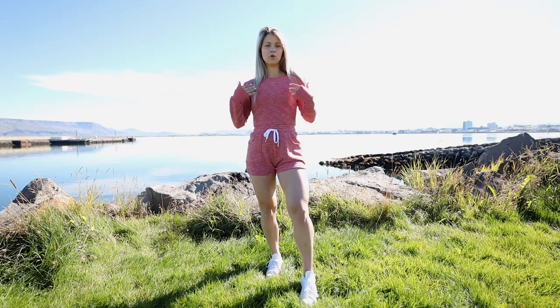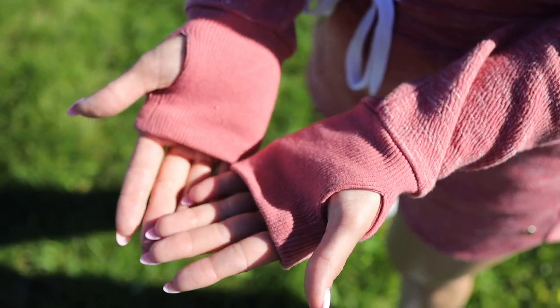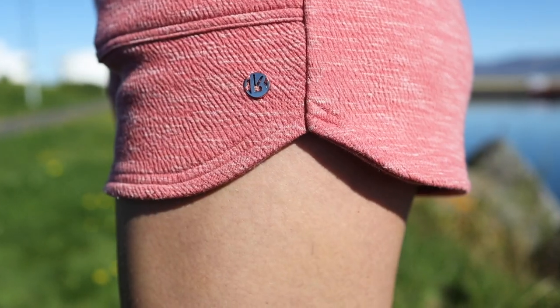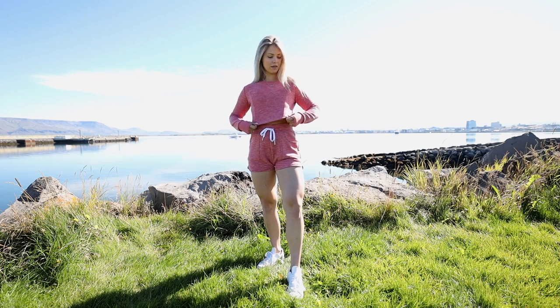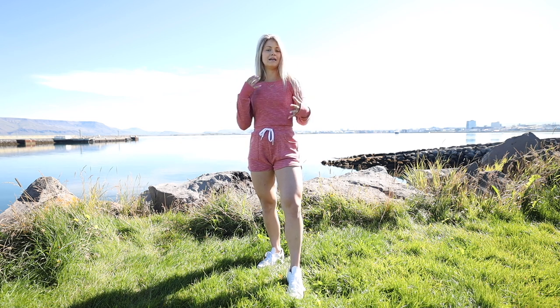The first outfit is the Goal Digger set in the color Owl Woods. I've already been living in this set since arriving in Iceland because it's so comfortable and cozy. It has a finger hole, which I'm obsessed with, and the shorts have pockets and a little drawstring. The shorts hem comes up at the sides and then back down to cover your glutes, so it's really full coverage. I also love that all Buff Bunny pieces have a metal logo accent sewn on, which shows the true quality you're getting.